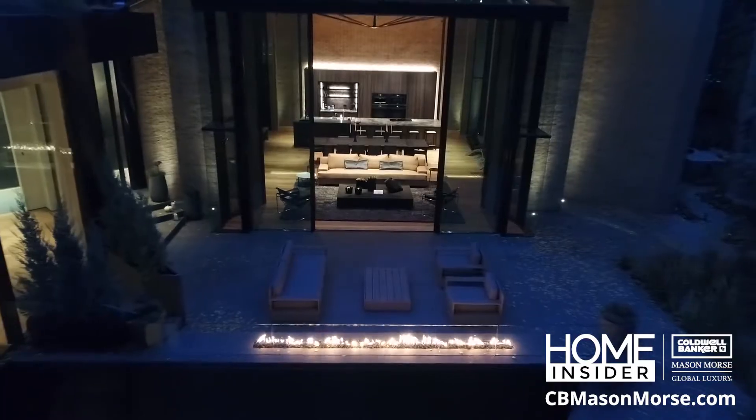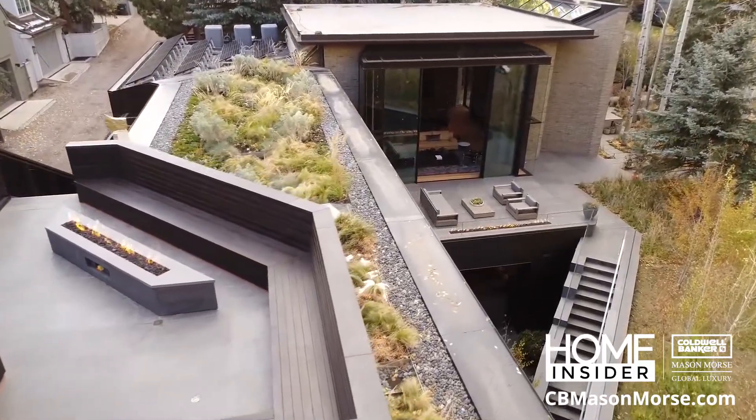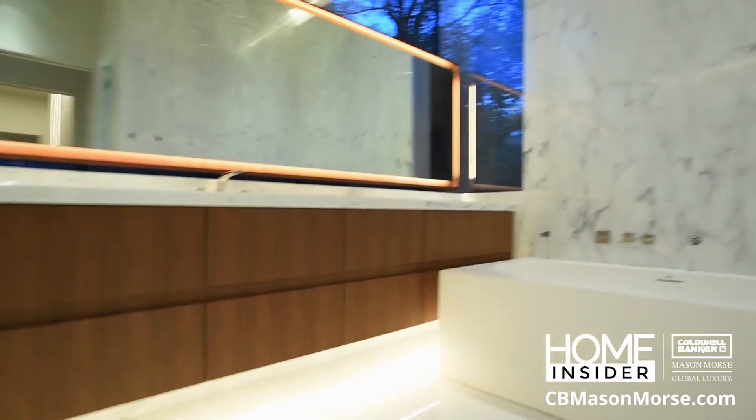Whether you're looking to buy or vacation in Aspen and the Roaring Fork Valley, head to cbmasonmorris.com to find that perfect home.